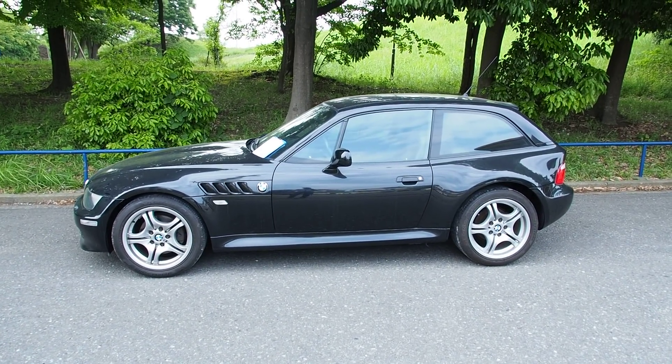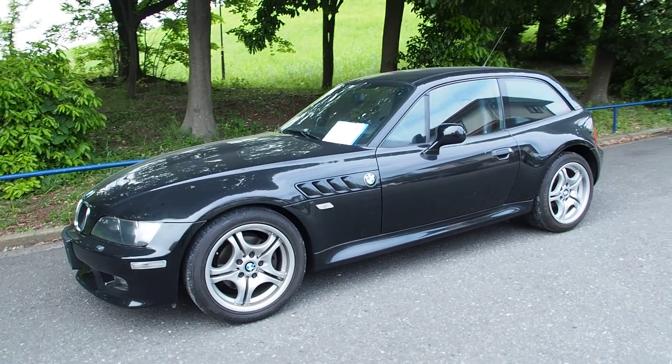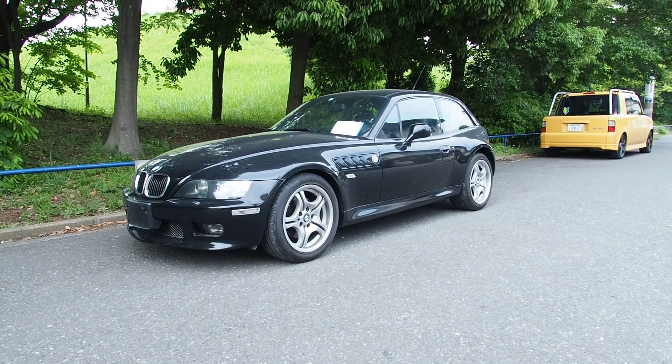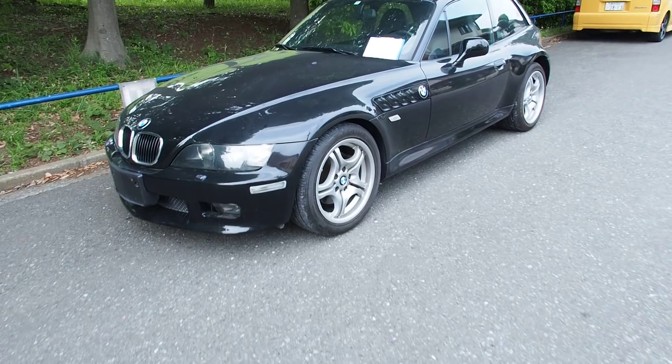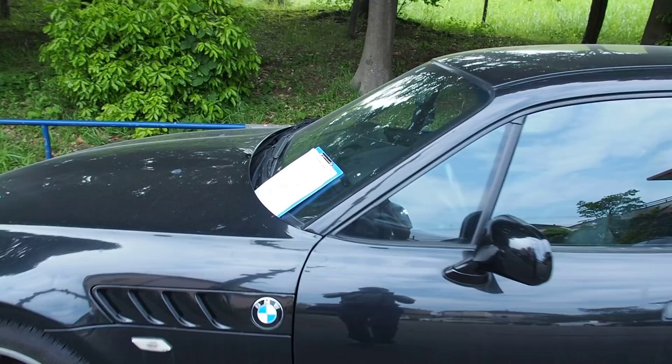We're not going to go over the price that we paid for this one at auction, but generally these at auction will bring in for the 2.8L as low as 600,000 yen and as high as about 1.8 million, sometimes 2 million yen for the highest end ones. I think this one is an M Sports package because it has a lot of M Sports pieces.